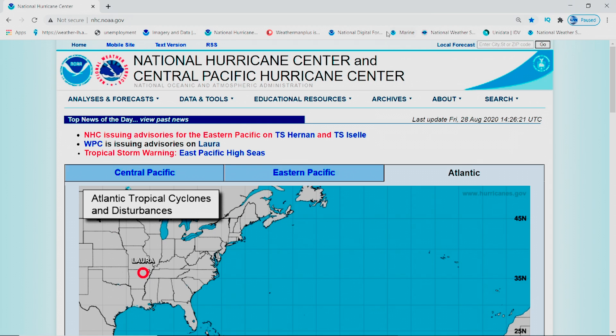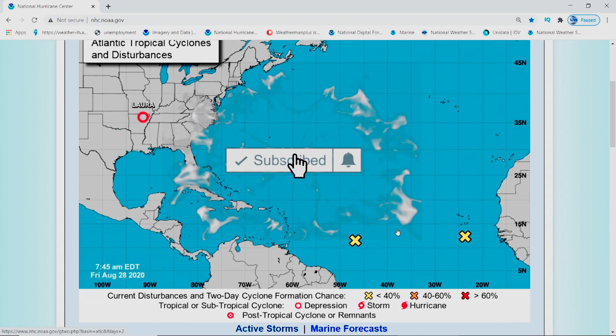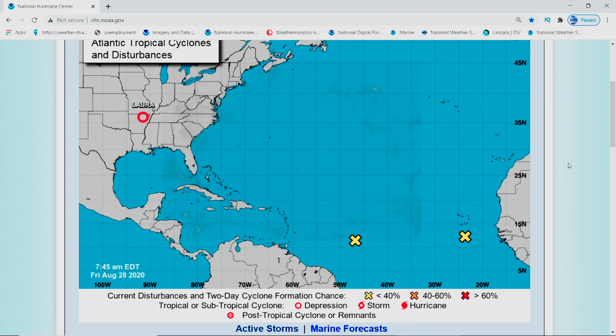For those that want official confirmation — I know how you can be — some people's information is not good enough for you. This is the hurricane center, my friend, and they're noticing it as problems. You can see it yourself when you go there. They're giving it a low of 30% for both. Well, I beg to differ — I guarantee you they're going to upgrade this to what I'm telling you.